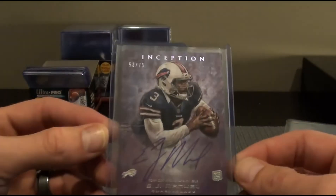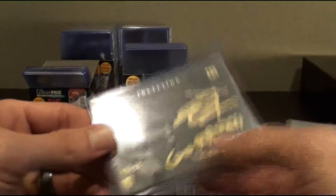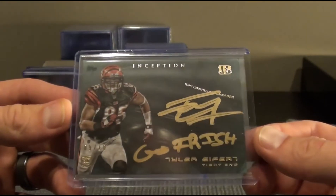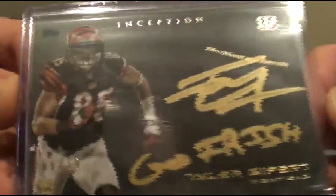EJ Manuel to 75. Nasty. This bad boy to 10 — Go Irish — Tyler Eifert. Gold Inscription Auto. It's a 10 — 9 out of 10.